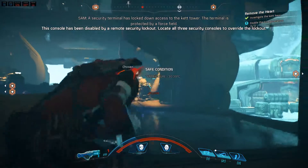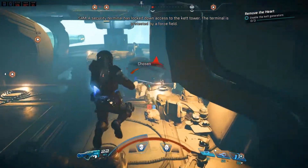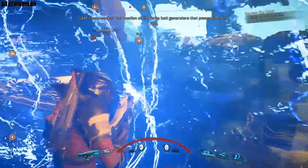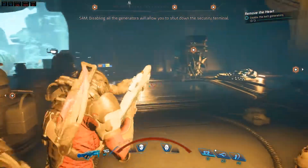The security terminal has locked down access to the KET tower. The terminal is protected by a force field. I have marked the location of the three KET generators that power the force field. Destroying all the generators will allow you to shut down the security terminal.